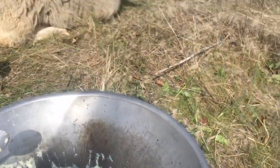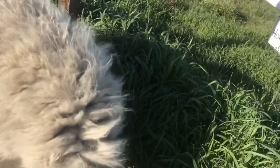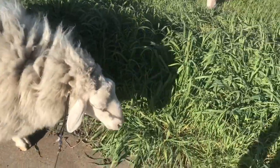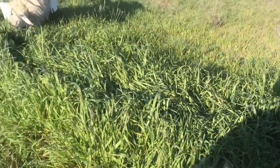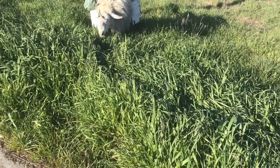Oh so sweet, thank you JC. Look at this — this is amazing. Amazing grace, how sweet the grass. My shepherd has led me — I once was lost in the tall dead grass, but now my graze is green. Yeah, good sheep.